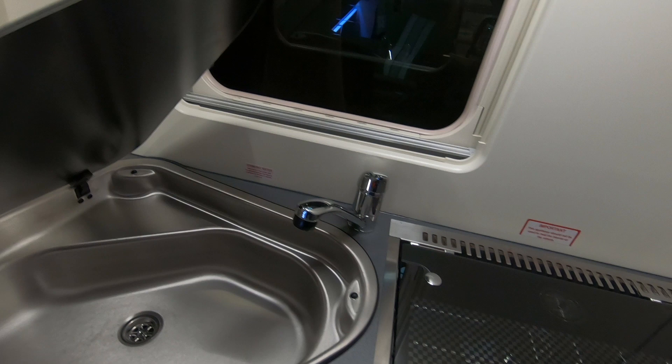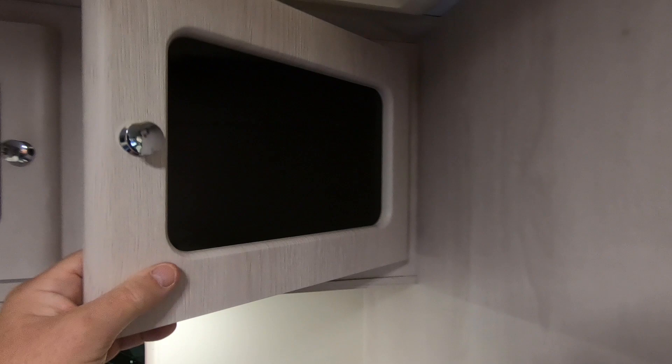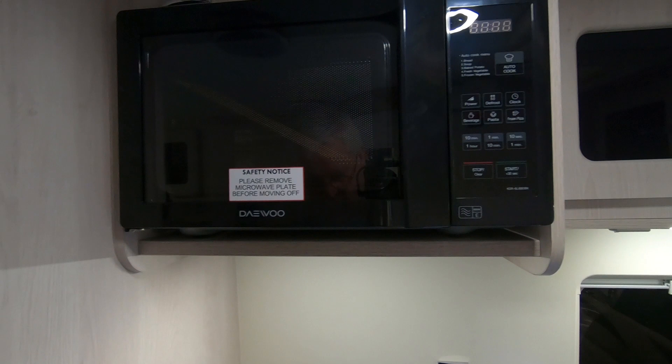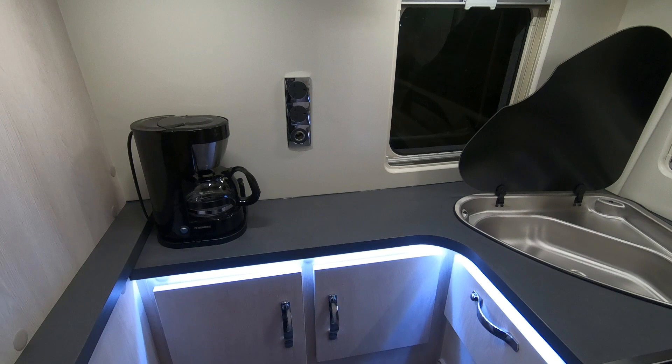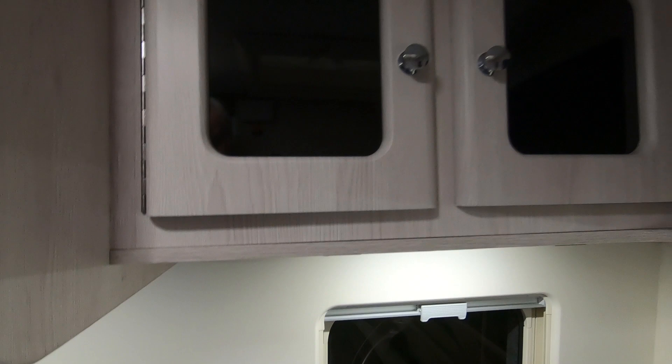Big triangular sink, slightly offset - can't really do anything else because of the tap position. Auto Sleeper's trademark smoked lockers and a fan above the kitchen. Little microwave too. All the cupboards are fairly easy to reach. There are glasses stored in there - get in them, they're fine! You can reach them no problem.